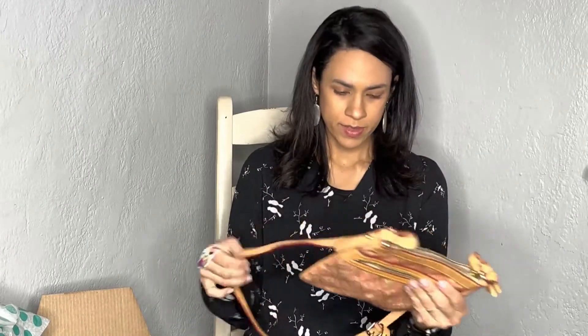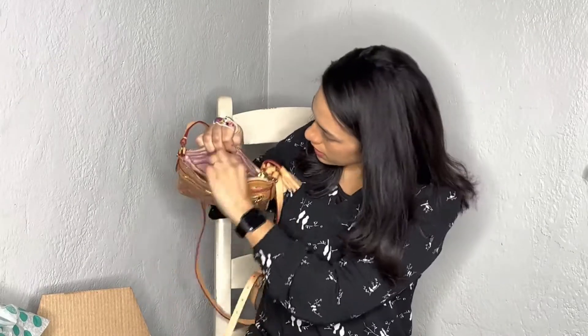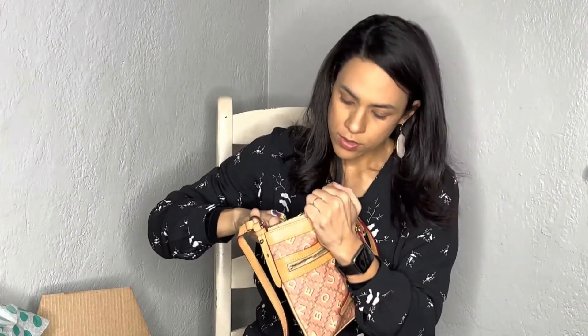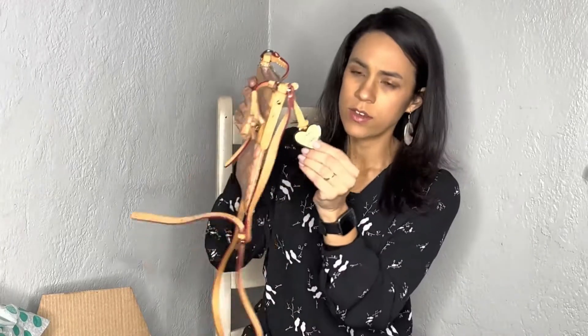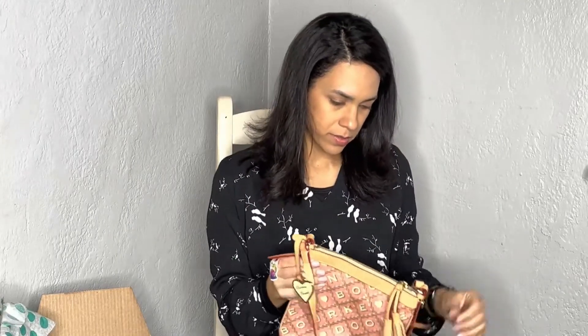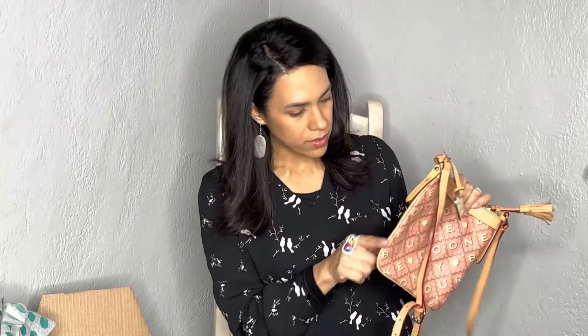Next we have a Dooney & Bourke crossbody with a little heart print, which is actually pretty good because Valentine's Day is coming up next month. The inside looks good, not too dirty. You can see on the inside there's a tag that says Dooney & Bourke with a red rectangle around it — I think the older ones don't have it but the more recent ones do. It has a cute little heart charm. I'm not going to get much for it but it is in good condition — just a little bit of wear on the trim, but with some Wonder Balsam from Doc Martens that should be fine.